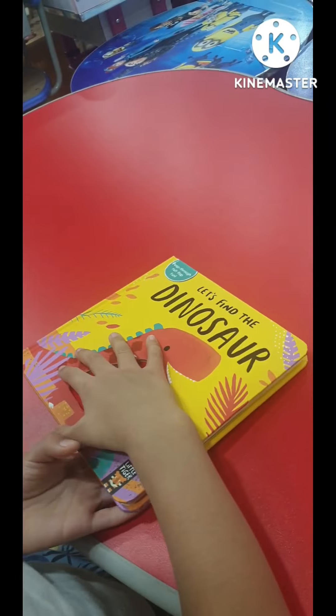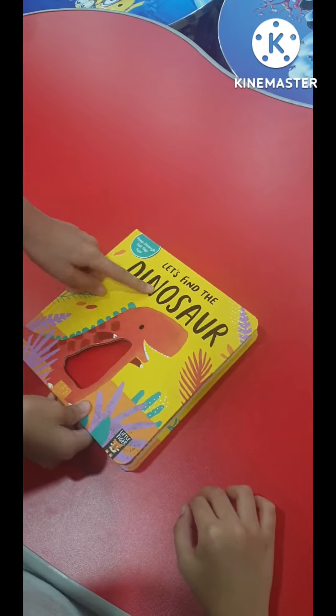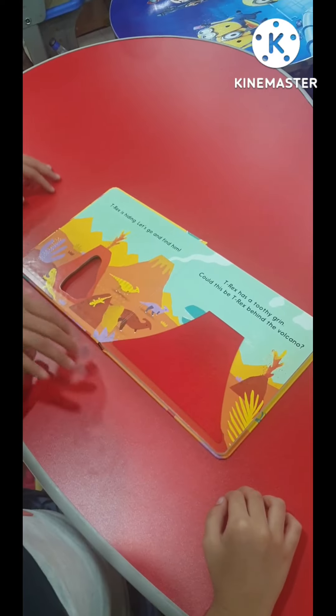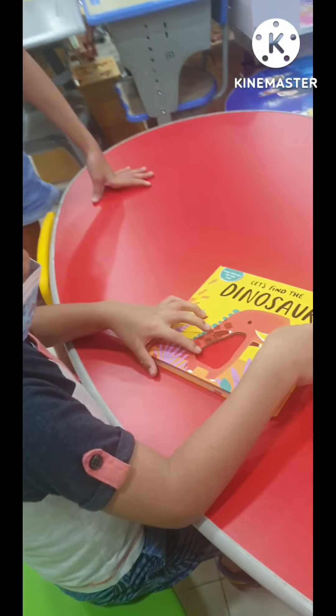Byron, what's that? What's that? It's Touch and Feel. What's the title of the book? Let's Find the Dinosaur. Let Byron tell. What's that? Okay, let's go. Let's Find the Dinosaur. Okay, then.